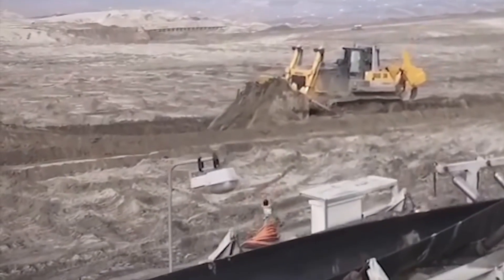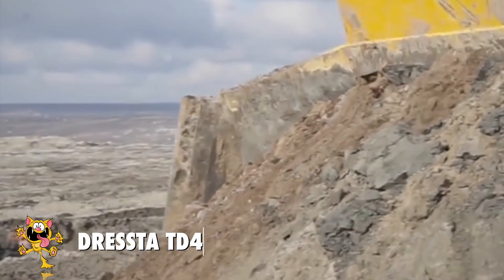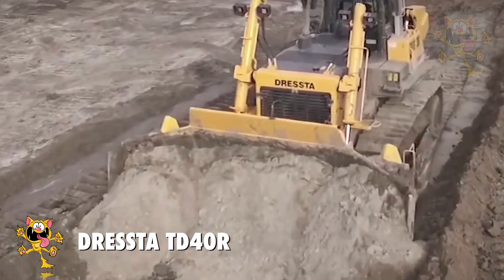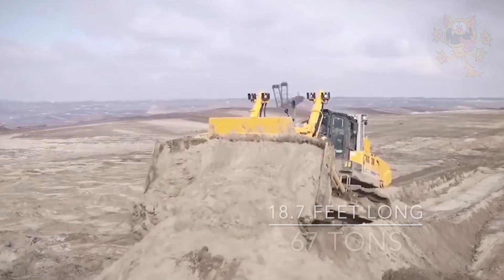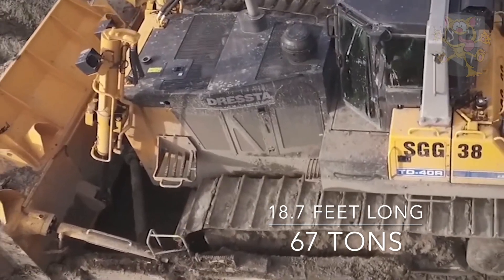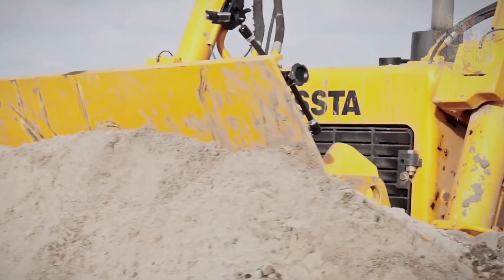Number 5: TD-40R. The TD-40R is a Polish-made bulldozer used for extreme construction and large-scale mining operations. It's 18.7 meters long and weighs 67 tons. The massive blade on the front is 15.7 feet wide and has a capacity of 635 cubic feet.